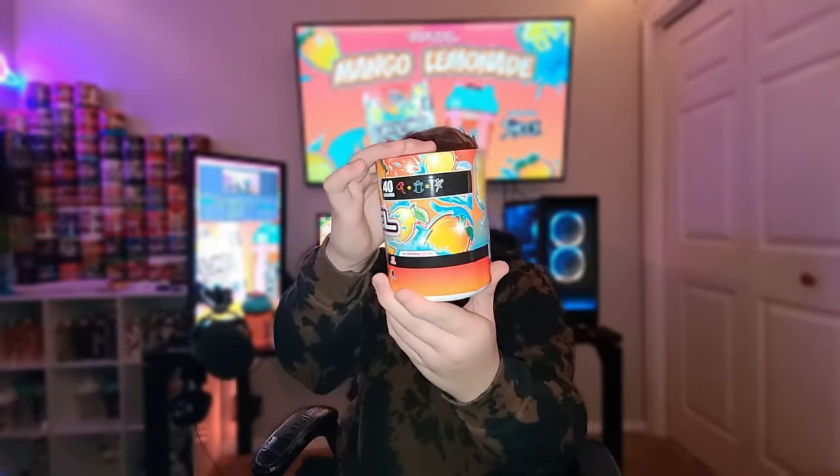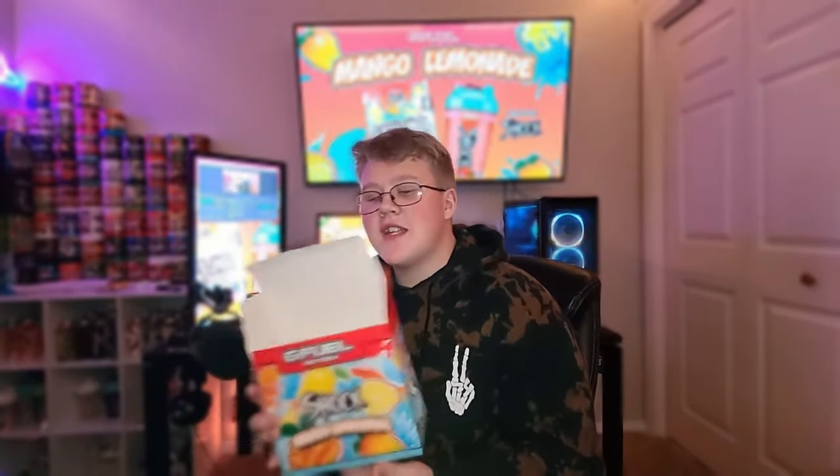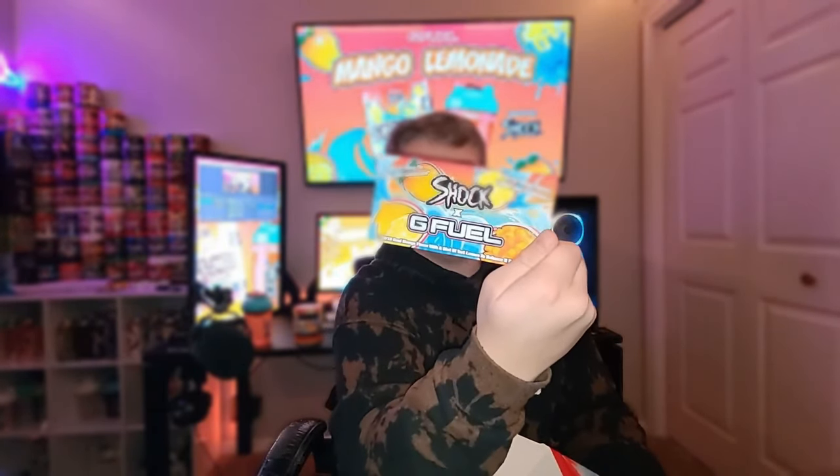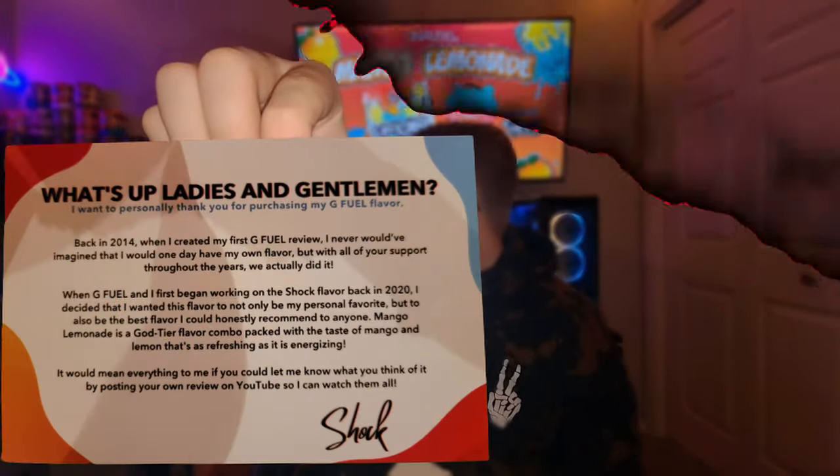You've got the orange contrast, the blue, stars and shining — this looks absolutely sick. That is the tub and it looks absolutely so nice. Let's see if we got a signed one — I don't think we did because my luck is just very horrible. You got the Shock sticker that says 'What's going on, ladies and gentlemen,' and the Shock X G Fuel inspired design with a little lemon gun — '10 out of 10, real mango flavor with a hint of lemon to balance it out perfectly.' We did not get a signed one. That is a thank you card, which is very cool — it reminds me of the Dr. Disrespect one.